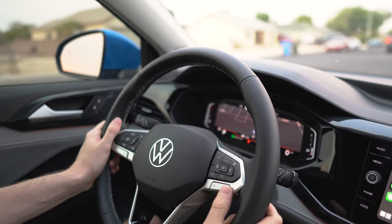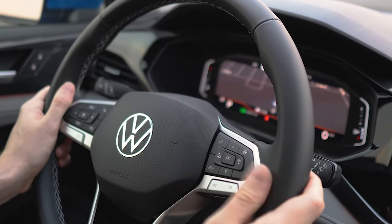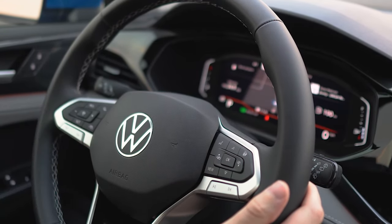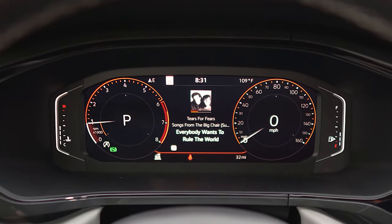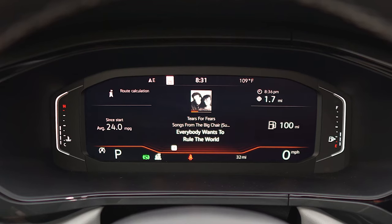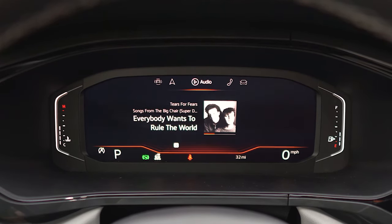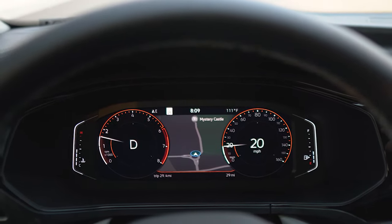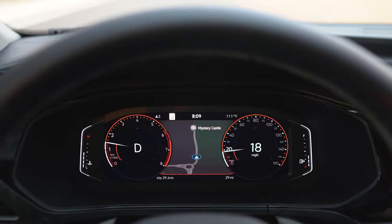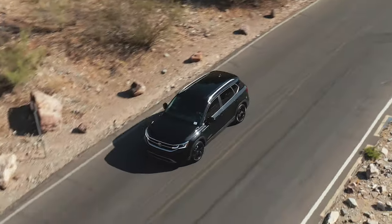Once you're all set up with your given information, have fun further customizing your display with the View button. There, you can toggle through your traditional tachometer and speedometer dials, or full screen your selected category with two additional display options. This is especially cool when using the navigation category, as it will conveniently display a full screen map to keep you moving in the right direction.